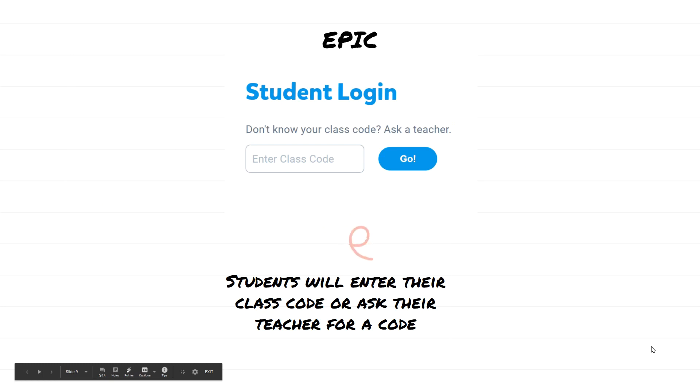It will ask your student for a code, and your student should already have the code. If they do not have a code, they will need to ask their teacher. Cuando entren, van a estar en la página que dice Student Login y le va a pedir un código de su clase. Si no tienen un código, nomás le preguntan a la maestra y les dan el código que necesitan apuntar.